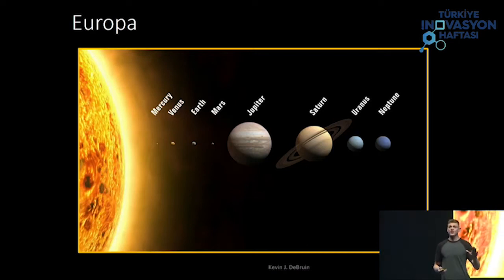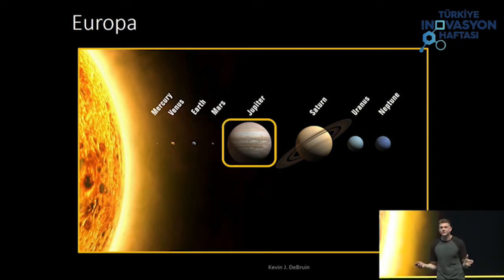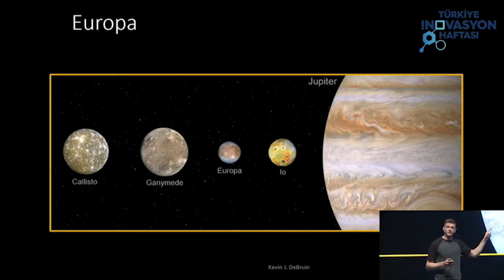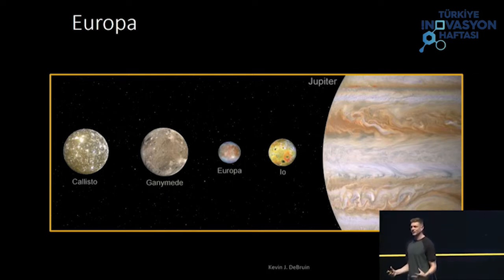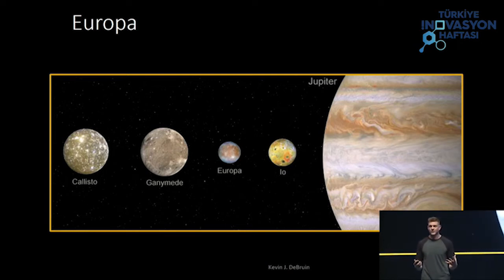Now Europa — show of hands, who has heard of Europa? Not as many people. So here we have our solar system with our eight planets. Let's look at Jupiter. Jupiter has over 70 confirmed moons. Here are the four largest: Io, Europa, Ganymede, and Callisto. Io is the most volcanically active body in our solar system — there are volcanoes erupting all the time. Ganymede is the largest moon in our solar system, actually larger than the planet Mercury. Callisto, we believe, is one of the oldest bodies in the solar system, and we can tell that by crater dating — counting how many impacts and dents are on this moon, and it has a lot of them.